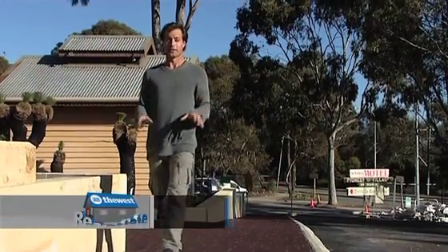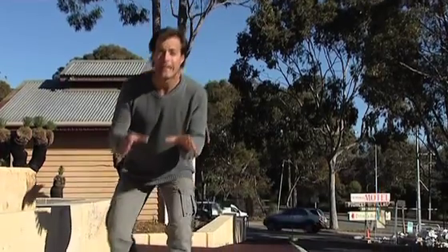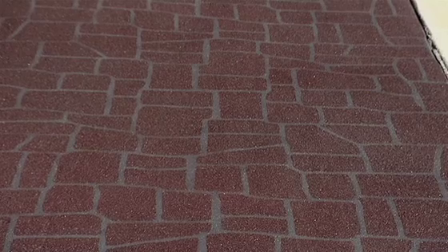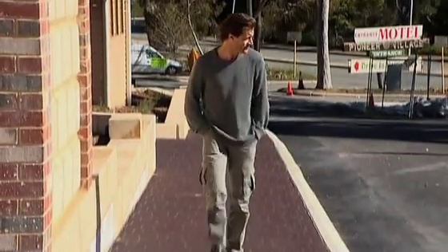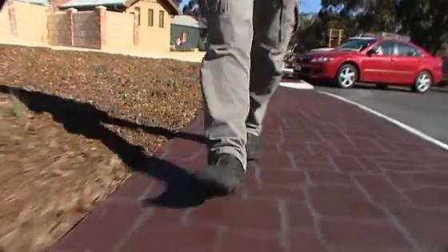A couple of weeks ago I made a little discovery, here on the show, while I was telling you about a rather unique local business called PM Spray On Paving. They're experts, you might remember, at creating a rather impressive new look to a tired old surface. And we got them back because when we last spoke I found something that I think you'll like.